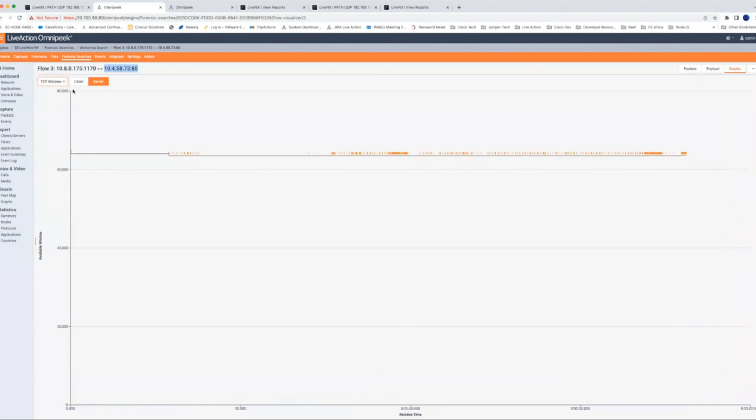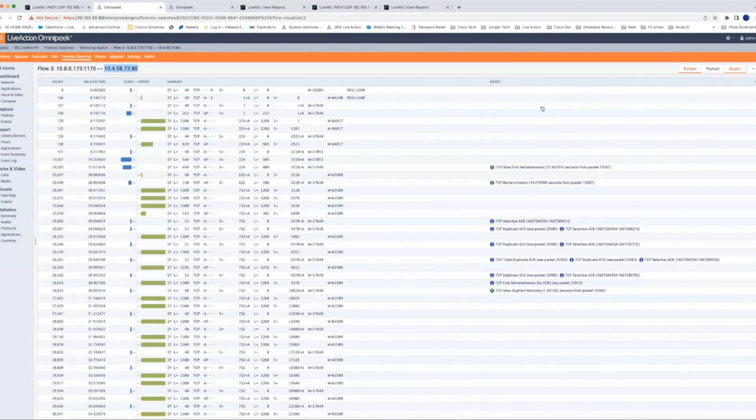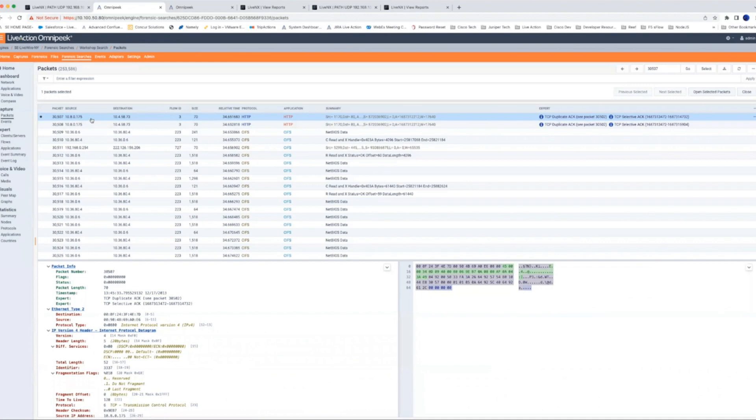Another nice way to look at this data is the graph format, where we can look at throughput of an individual flow over time. What's really nice is being able to look at latency — you can see toward the end of this flow the latency hikes up. We can also see the TCP window for both client and server. Looking at the client window, there's a big bottom-out event that lines up with the low window expert event, followed by a zero window condition — the receiving buffer on the client is saying it can't receive any more packets, which is likely causing the problem the user is experiencing. We can alert on that and will also be sending that type of data in NetFlow.